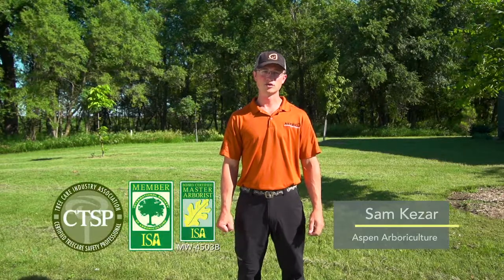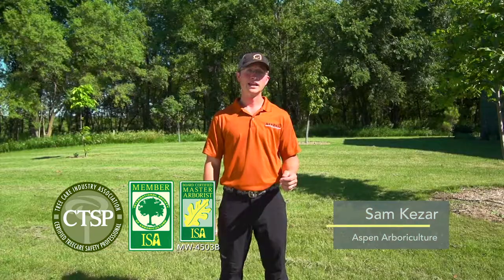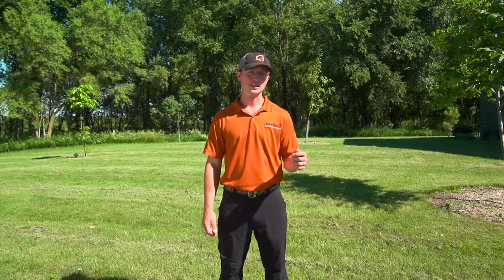Hi, I'm Sam Kesar, ISA Board Certified Master Arborist and Tree Healthcare Expert here in Sioux Falls. Today I'd like to talk with you about Spruce Needlecast.